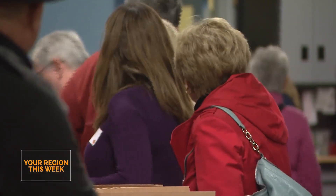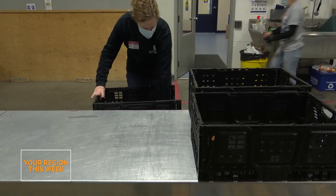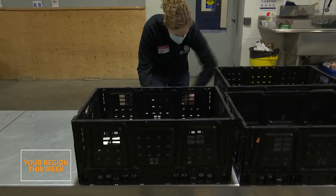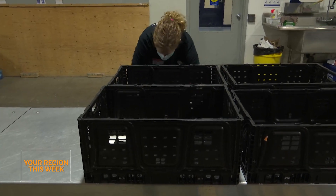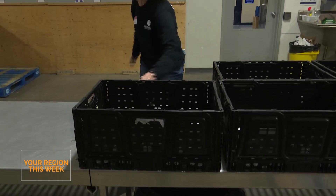From there, these boxes get taped up and put back into inventory again. We could tell you at any time, for example, how many boxes of individually packaged snacks we have in the warehouse. Then we have volunteers who go around with our agency orders and pick the items that will then get put into our trucks and out to the Community Food Assistance Network.